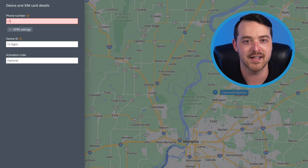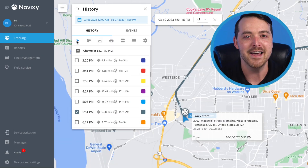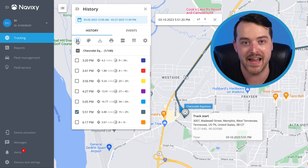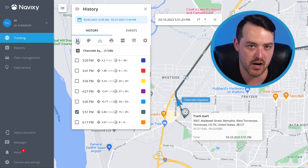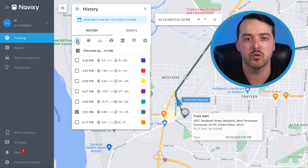Bringing a device online takes only a few steps, meaning you'll be up and tracking in no time. The Navixi front-end is a reliable GPS tracking platform with robust features and an intuitive interface. We make it easy to view and manage your assets anytime, anywhere, with extremely high accuracy, whether you have 200 units or 20,000.